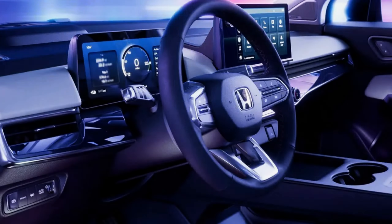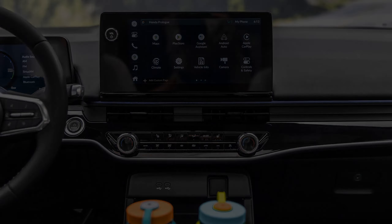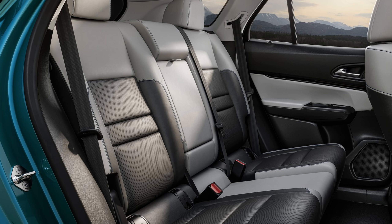Stay connected with an 11-inch digital instrument cluster, an 11.3-inch touchscreen display with wireless Apple CarPlay and Android Auto compatibility, and an available 12-speaker Bose premium sound system including a subwoofer.